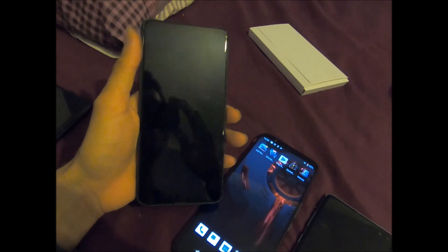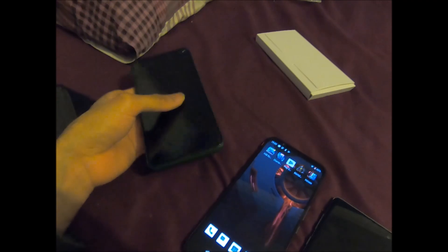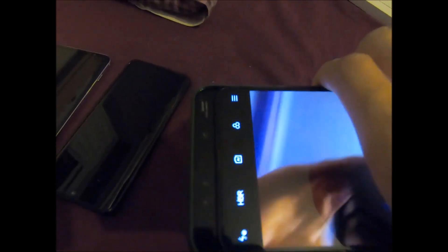This is the Xiaomi Mi Mix 3. It's got this sliding camera — let me show you. You've gotta slide it, like that. The sliding camera is pretty sick.